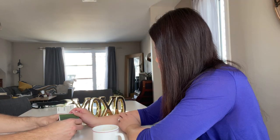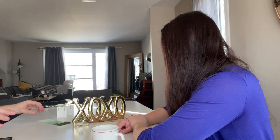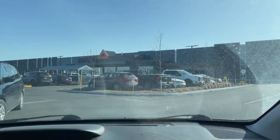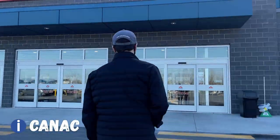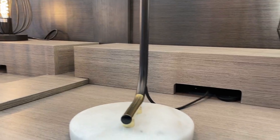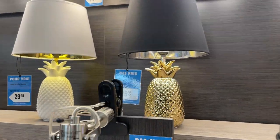We're back here again at Kanak. So we're looking for a lamp that has a gold accent. What about this? Is it too much? No. So there's no more of this one, so we're going to try to get maybe a pineapple lamp?